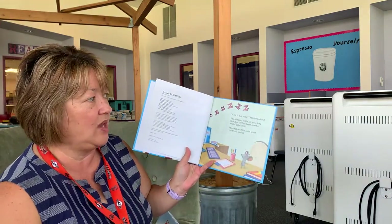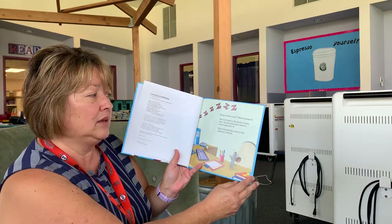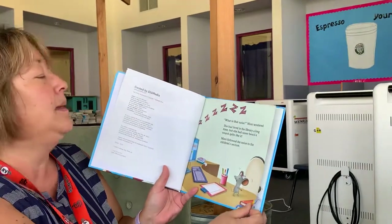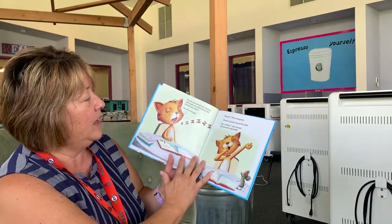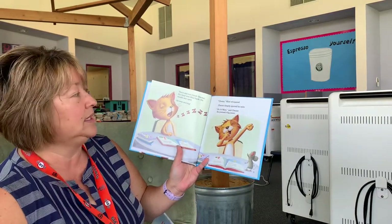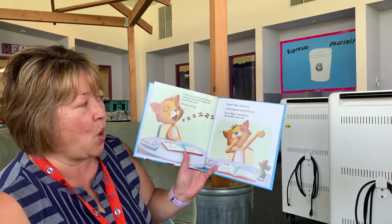"What is that noise?" Mimi wondered. She had lived in the library a long time, but she had never heard a sound quite like it. Mimi followed the noise to the children's section. There was her friend Chester. His head was tilted back, his mouth was open — he was snoring.